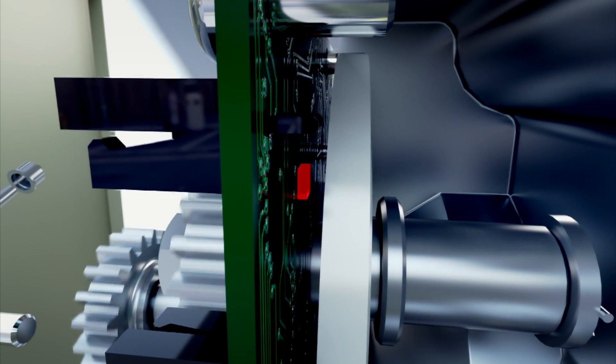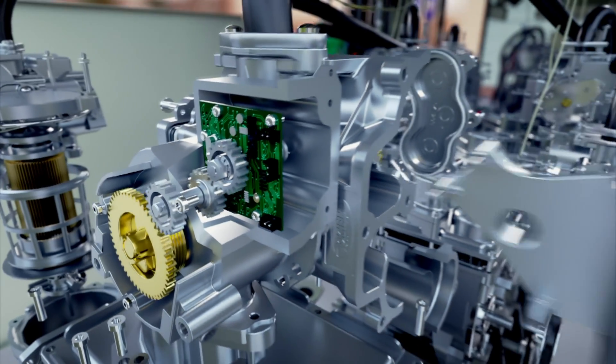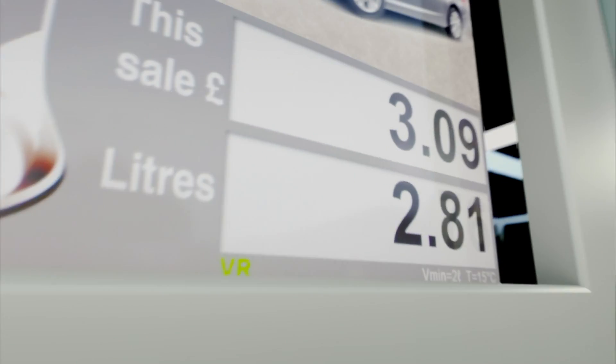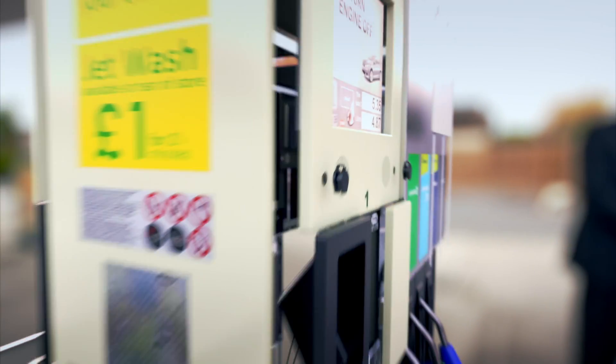A computer picks up these magnetic pulses and records each rotation. This system counts up the gallons with extreme accuracy — so what you see is what you get.